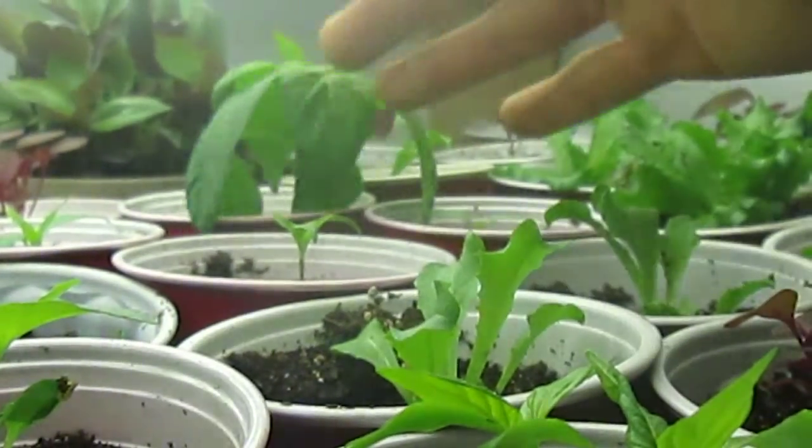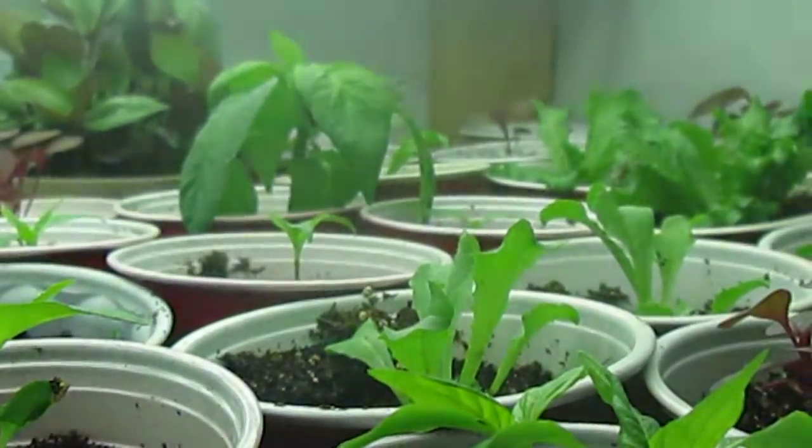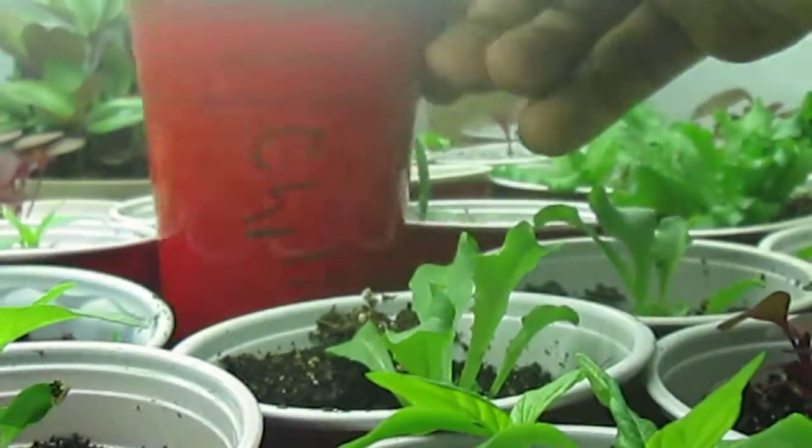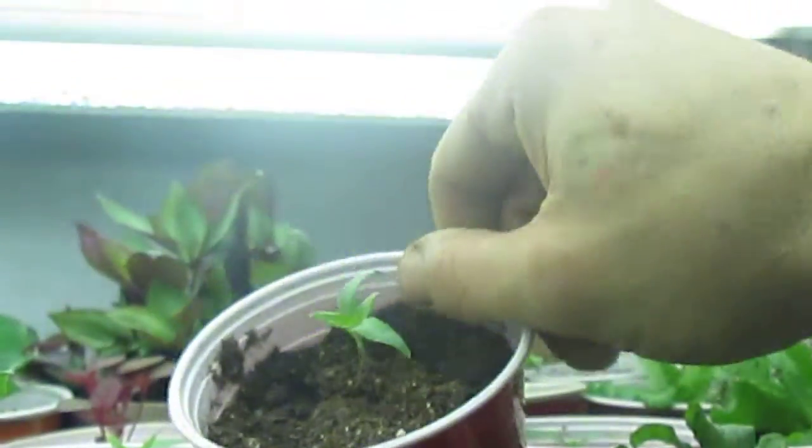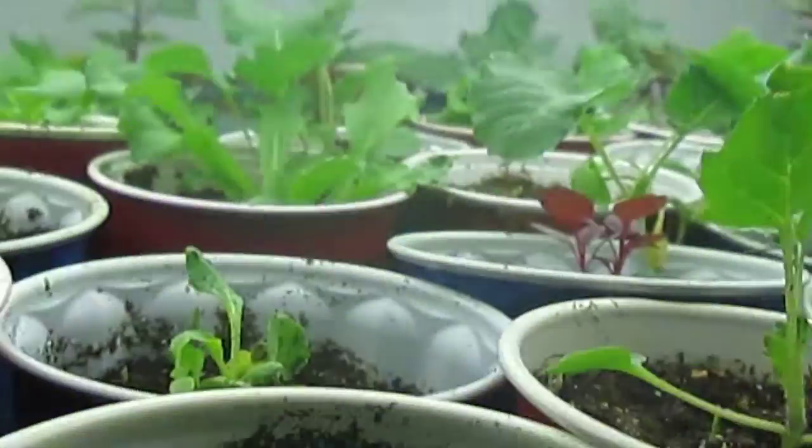I've also got several varieties of peppers right now. We've got some of the autumn bell peppers — many of you may remember those from last year. We've also got some traditional regular cayenne chili peppers here, doing lovely.